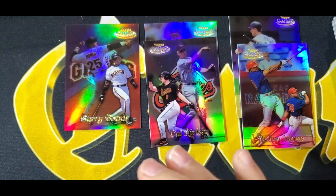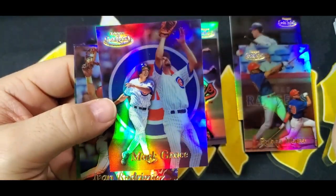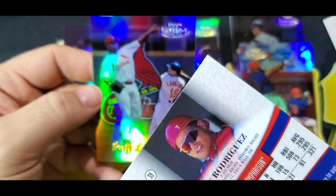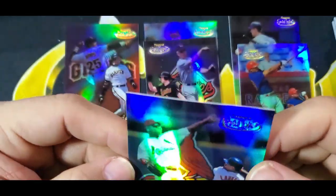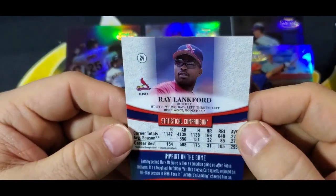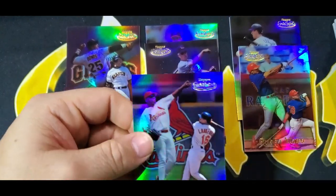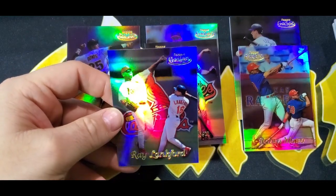Tony Clark — Class One; Mark Grace — Class One; Ivan Rodriguez — Class One; I like the card a lot. And Ray Langford — the logo looks a little different. Maybe not... well, kind of looks different. Ray Langford — the logo looks different, you guys see that? So this might be a Black. I don't know. The logo looks different so I'm going to set it aside.